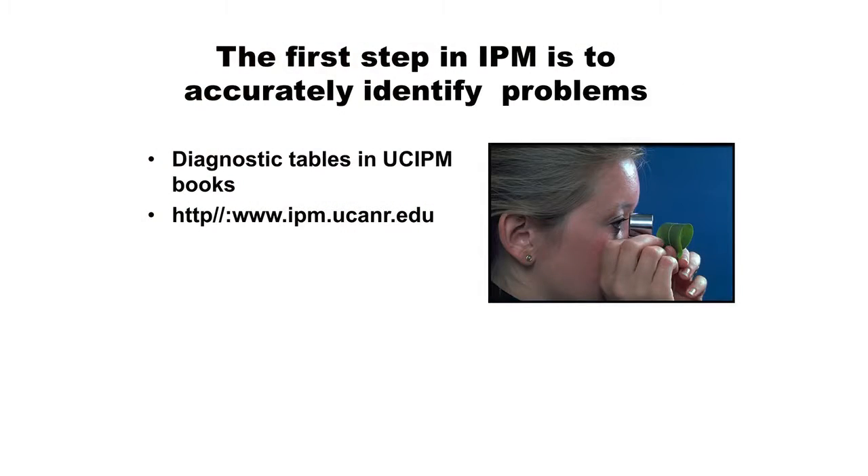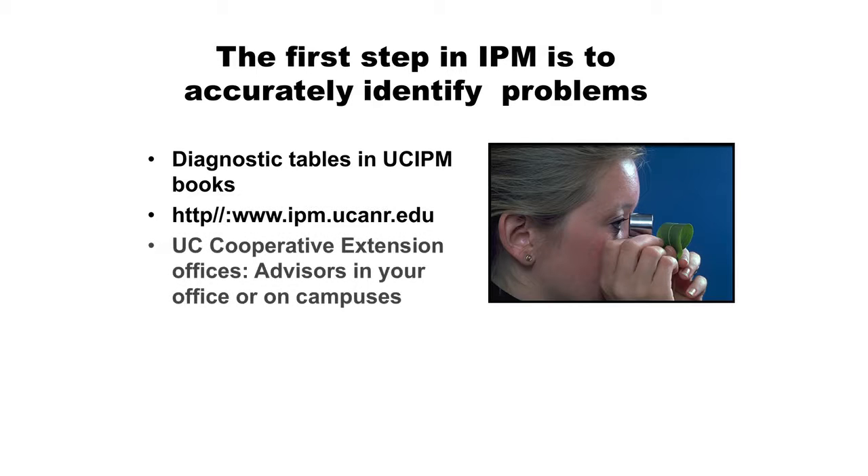Much of that information is also on the UC IPM website, which we'll be talking about later. The diagnostic table information is there but not in quite the same format. In your office, you have experts who can help when you can't identify pests. When you're starting out, you want to have somebody working with you because you don't want to misidentify pests. You can work with more experienced Master Gardeners, but you also have scientists in your office - Cheryl Will, who is a weed specialist and also does a lot with snails and slugs, as well as Scott.